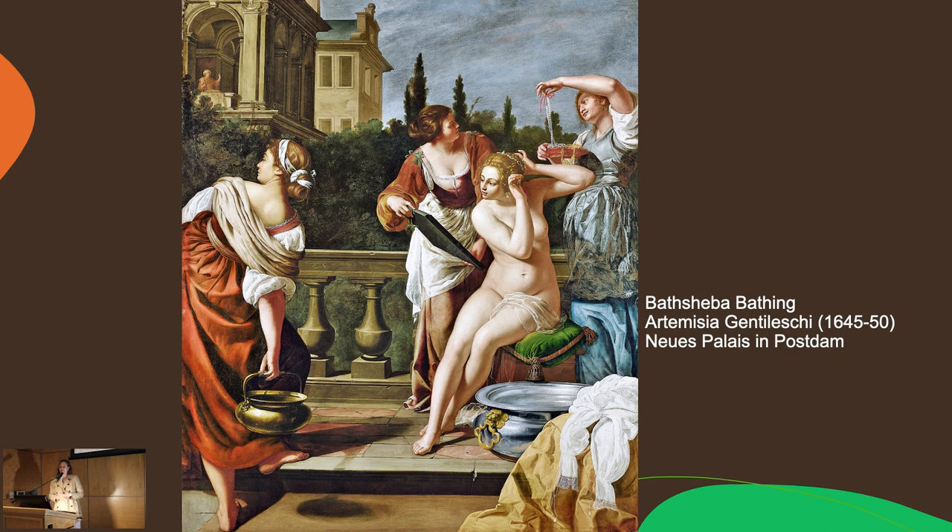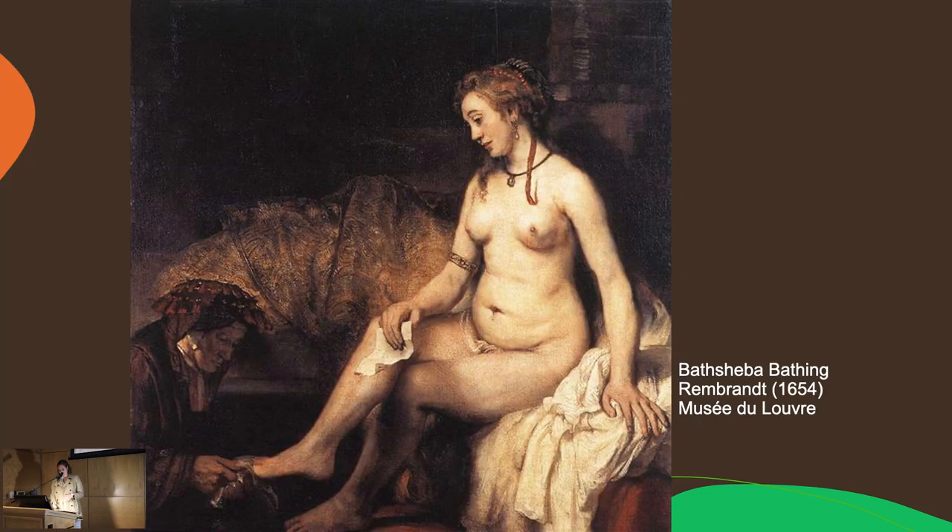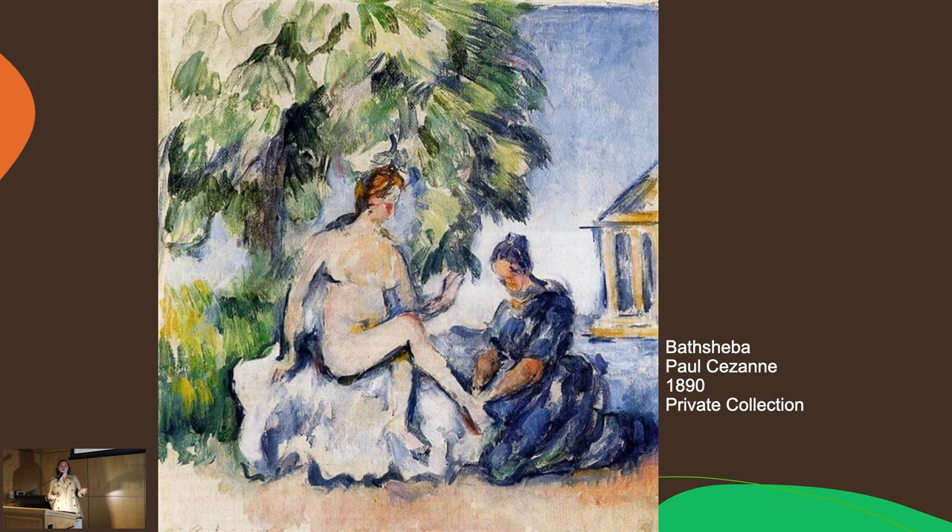For example, here is Gentileschi's Bathsheba Bathing — you see Bathsheba, she's nude, she's the main focus of the image, with all her maidservants surrounding her, and in the tiny back corner there's David; you can't make out his face. This is very much a story about Bathsheba, with David being second. Likewise, Louis-Jean-François did a similar painting — again, Bathsheba in the nude, and David is the little figure in red in the very background. Other artists took this even further: Rembrandt didn't include David at all, and likewise Cézanne — it's just the story of Bathsheba.